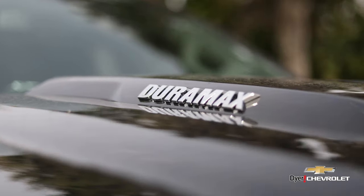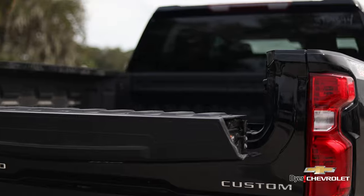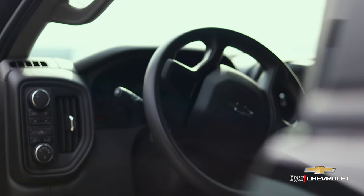All new 3.0 turbo diesel with 495 pounds of torque and up to 33 miles per gallon. So you get all the off-road safety features that your family demands.